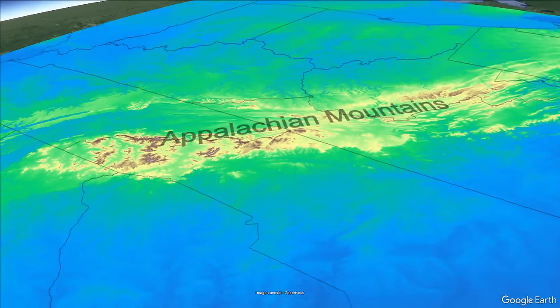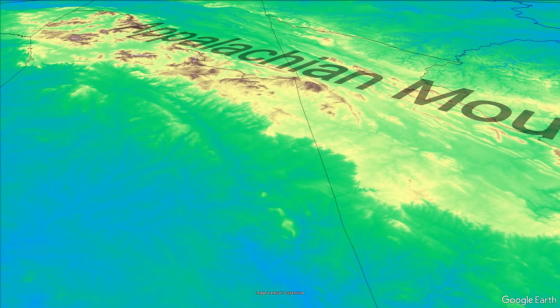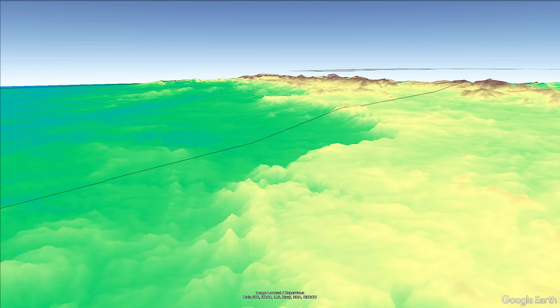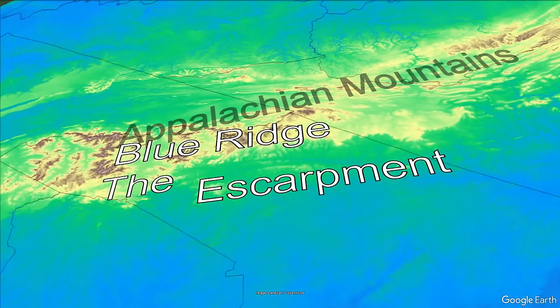In the eastern United States there's a continuous ledge across the eastern boundary of the Appalachian Mountains. It is about 250 miles long, extending across four states, and has an elevation difference of about 300 to 600 meters, or about 1,000 to 2,000 feet from top to bottom. This feature is known as the Blue Ridge Escarpment.